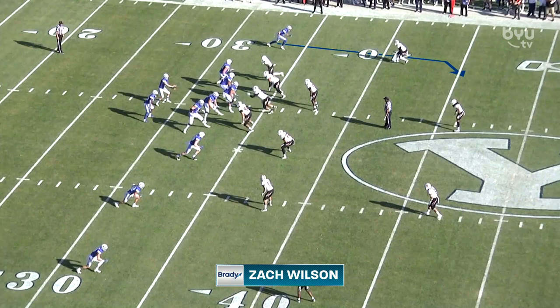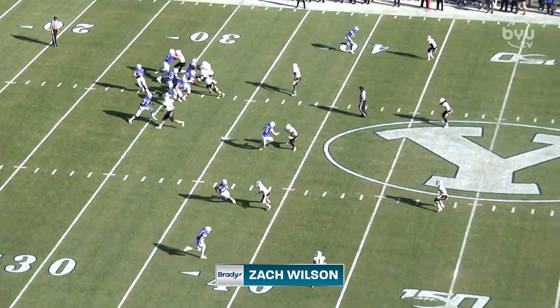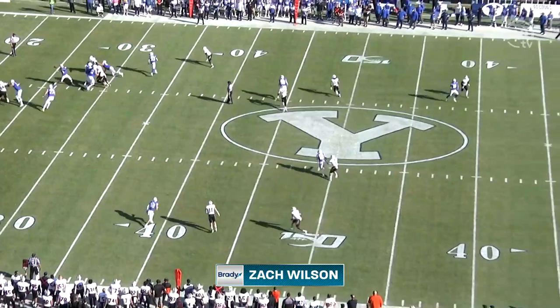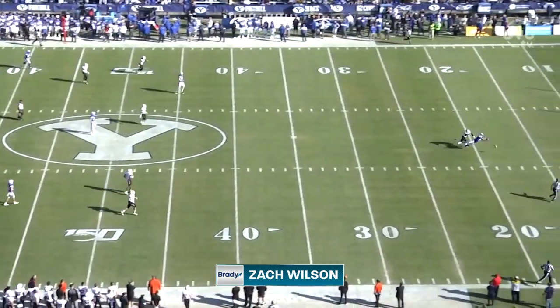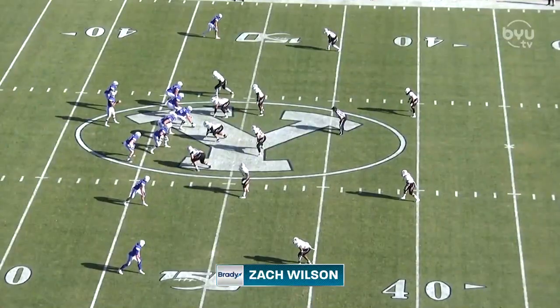This is something the receivers need to pay attention to. With Zach in the game, any throw is an option — any throw is available. Zach can make these deep throws down the field, and as you see Talon here, he's looking, but then he starts to look away and slow down. He thinks the play's over. It's never over with Zach in the game. It ends up being a little bit of an overthrow, but if Talon keeps running, that's a completion.